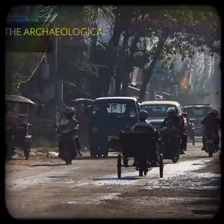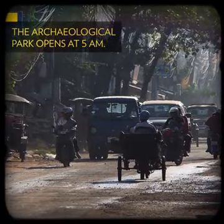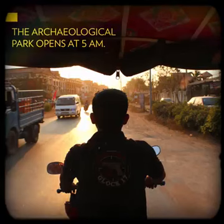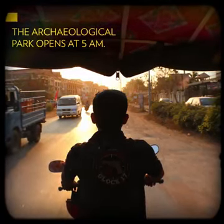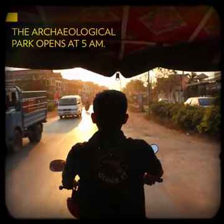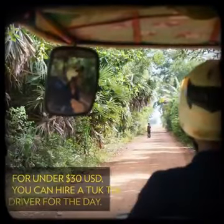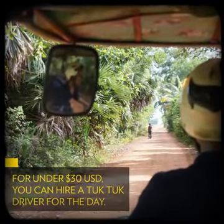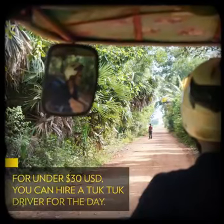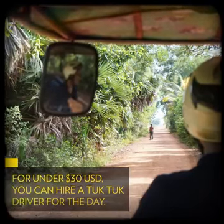Getting between Siem Reap and Angkor is surprisingly simple. If you're up to it, you can actually even walk there. But if you're looking to arrive in time for sunrise, you'd be best to arrange other transportation. The archaeological park opens early at 5 a.m. Renting a tuk-tuk is a popular option. For under US$30, you can have your own personal driver who will pick you up from your hotel, take you to the perfect sunrise spot, and get you from temple to temple throughout the day.